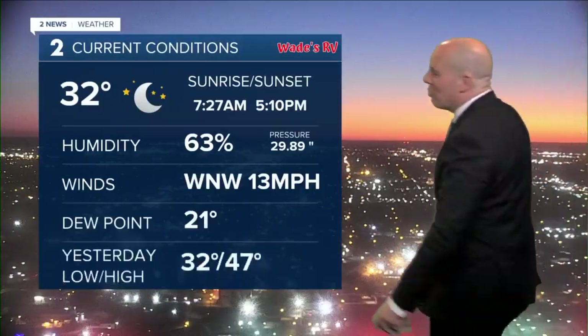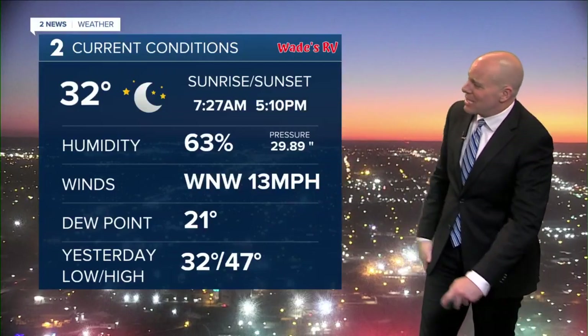Our temperature is currently right at freezing in Tulsa. Add a little bit of a breeze — our wind chills have been down to the low 20s this morning in the metro. That wind right now at 13 miles per hour out of the west to northwest.